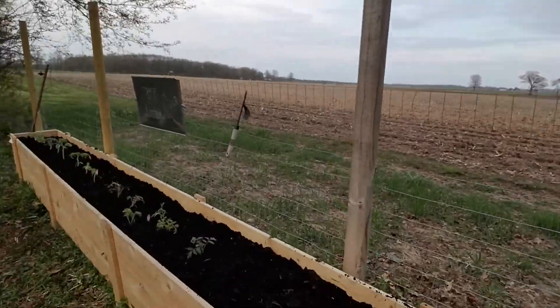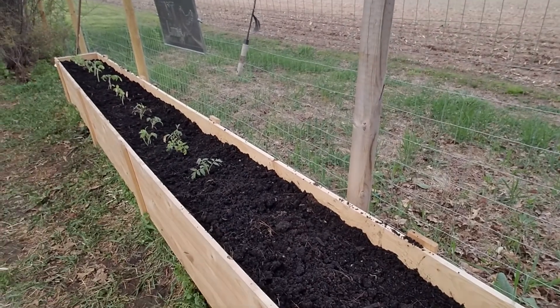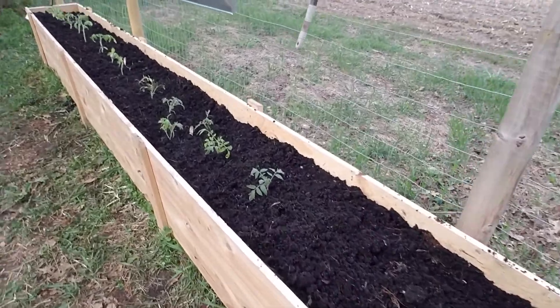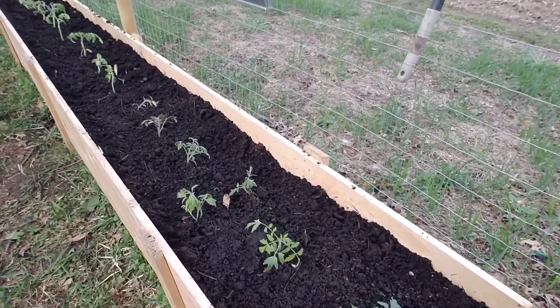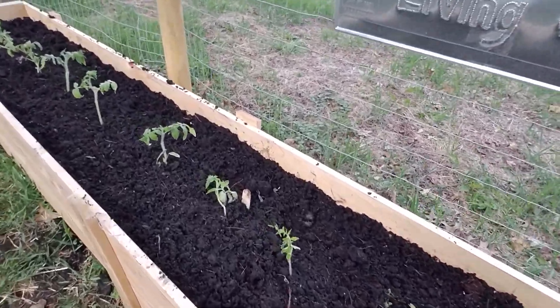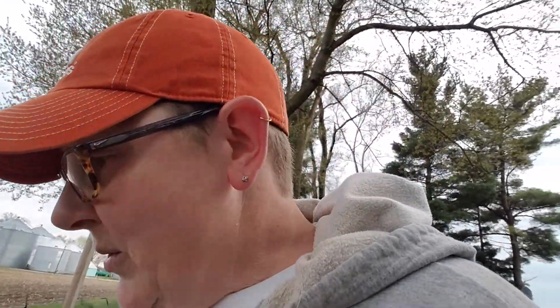This is our 16-foot planter that we got for free at the John Deere implement. Look what we got planted — tomatoes! They didn't look so hot right now because they are in dire need of being planted. I'm super stoked because it's gonna rain tonight, which will be perfect for them.